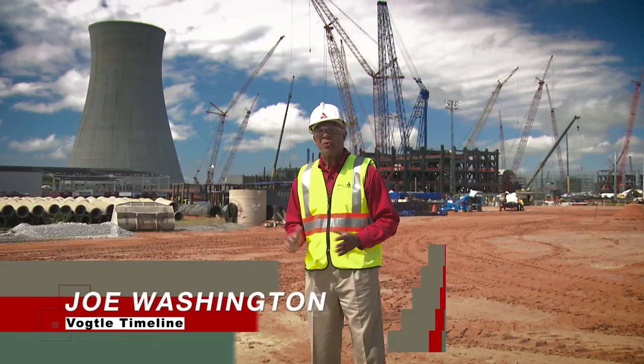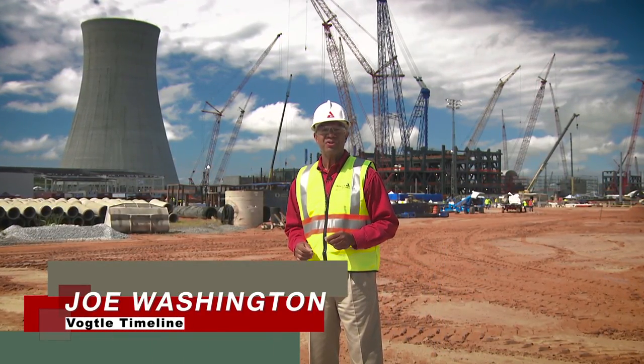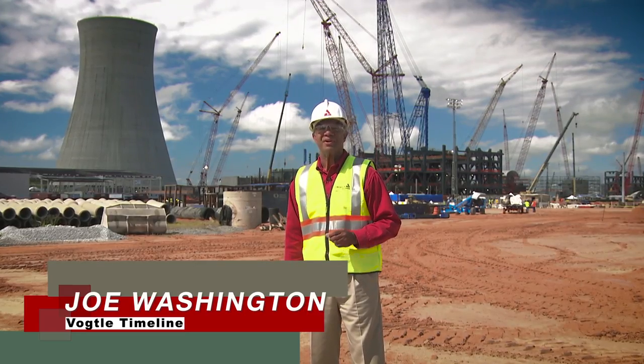Welcome to Vogel Timeline, our quarterly news report keeping you up to date on the latest happenings here at the Vogel 3 and 4 site near Augusta, Georgia.